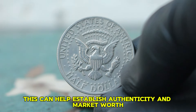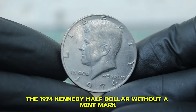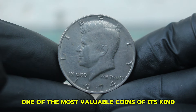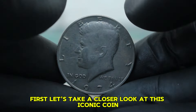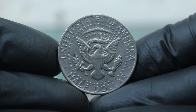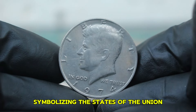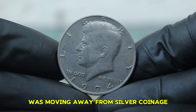Next up, the 1974 Kennedy Half Dollar without a mint mark. The coin features the famous portrait of President John F. Kennedy, designed by Gilroy Roberts, on the obverse side. On the reverse, we see the presidential seal surrounded by 50 stars, symbolizing the states of the union. This coin was produced during a time when the United States was moving away from silver coinage due to rising silver prices. Today we are specifically discussing the version without a mint mark, which indicates it was struck at the Philadelphia Mint. The total mintage for the 1974 Philadelphia Half Dollar was about 11 million coins.